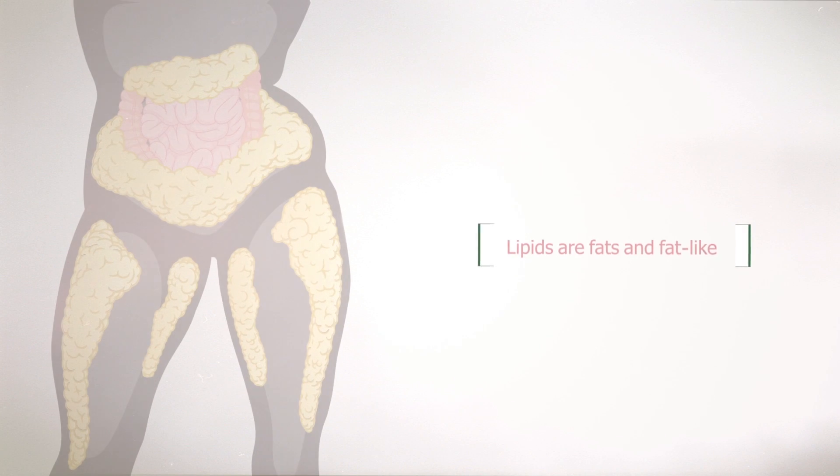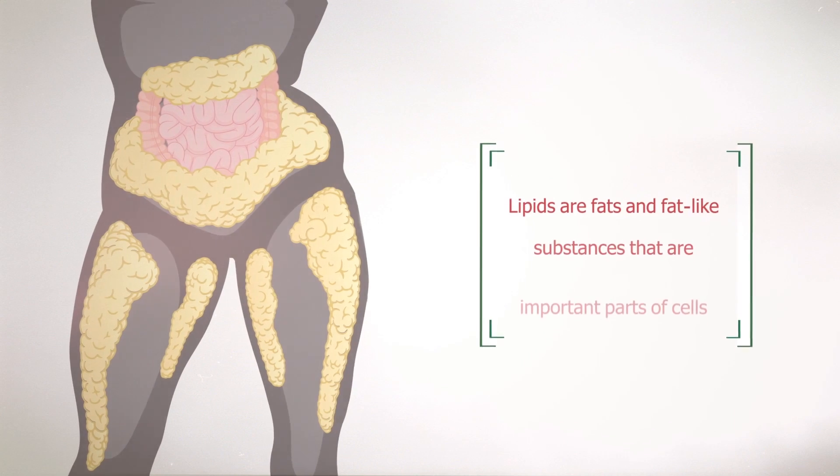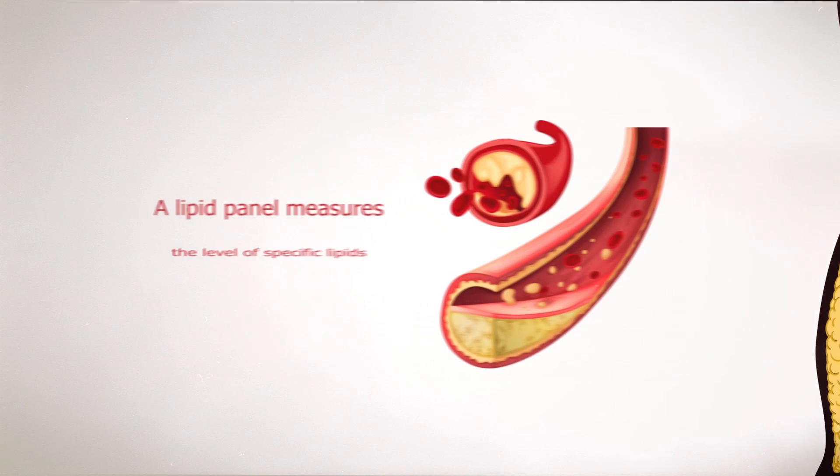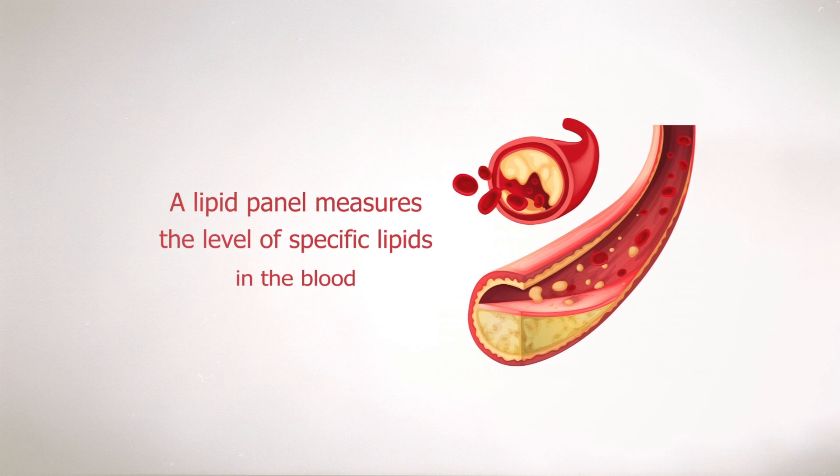Lipids are fats and fat-like substances that are important parts of cells and sources of energy. A lipid panel measures the specific level of lipids in the blood.